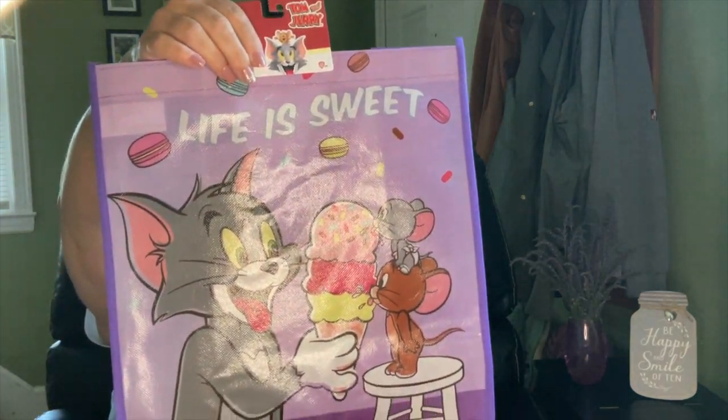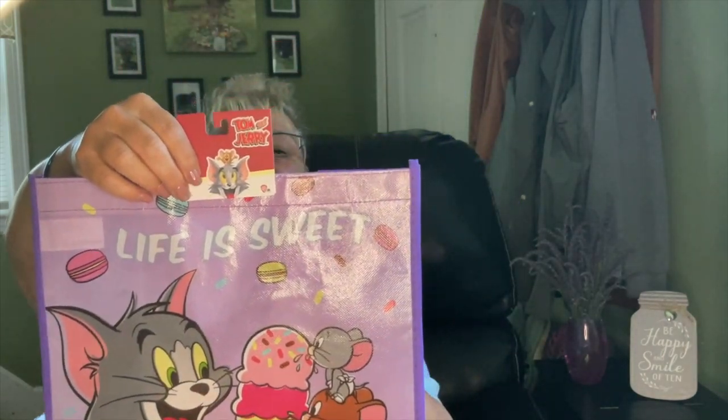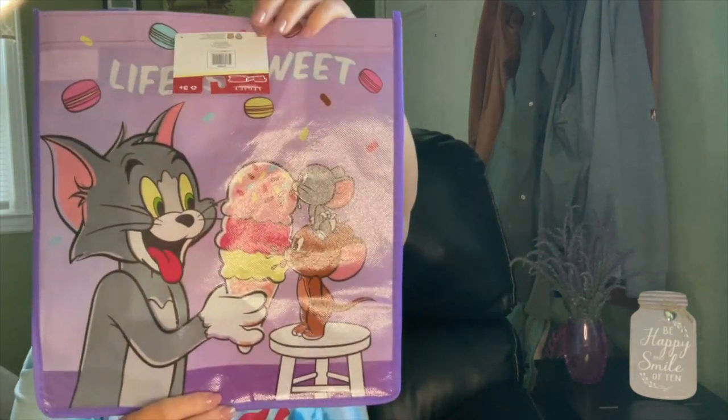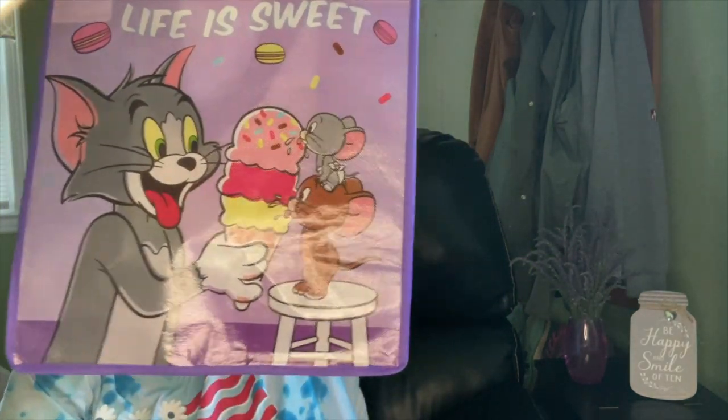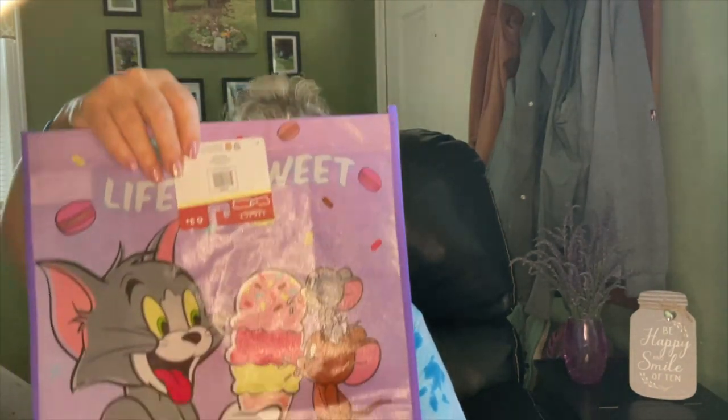I found a Tom and Jerry 'Life is Sweet' reusable bag and I am so excited — I love Tom and Jerry. It kind of reminds me of my dad; he liked Tom and Jerry too. My sister had seen these and said she wanted one, so I found one for her as well, Robin. But yeah, this one is mine.